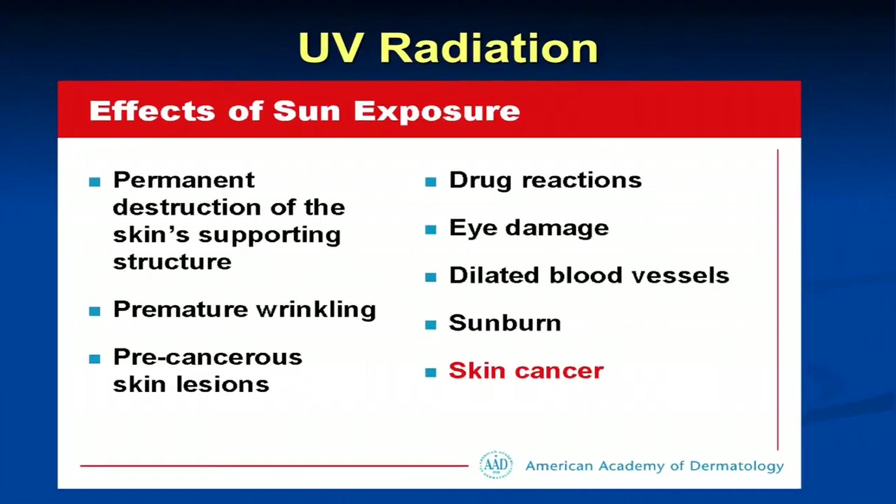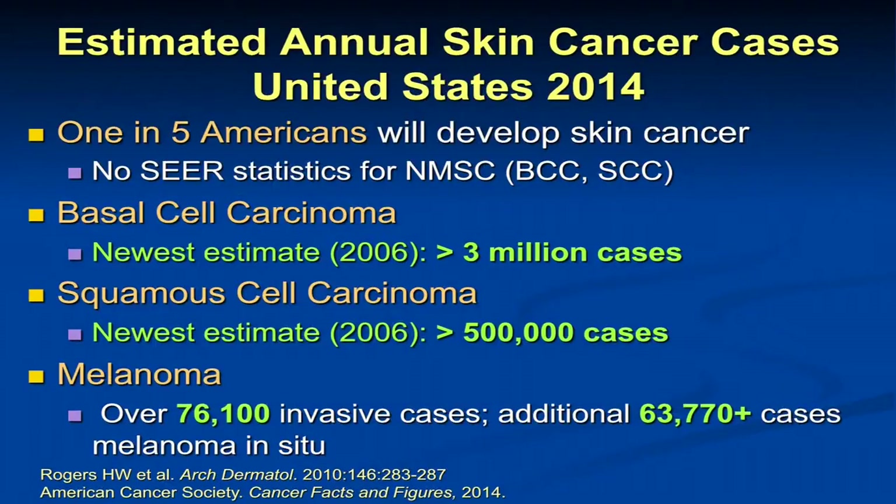Now I'm going to focus a little bit on skin cancer itself. One in five Americans will develop skin cancer — and I would say at least that. We don't keep National Cancer Institute SEER statistics for the non-melanoma skin cancer types, basal cell carcinoma and squamous cell carcinoma, and those are by far the most common types we see. These estimates came from a Medicare reporting database in 2006, showing at least 3 million cases of basal cell per year and over 500,000 cases of squamous cell, but the numbers are probably much greater.